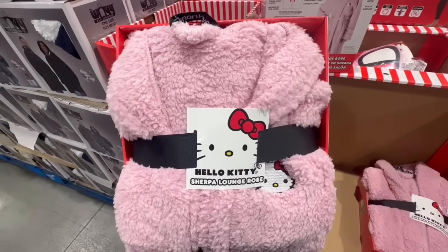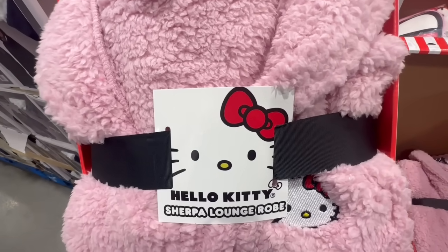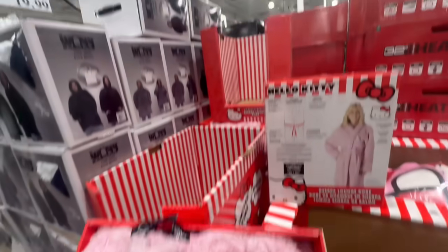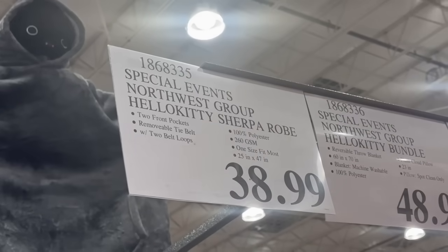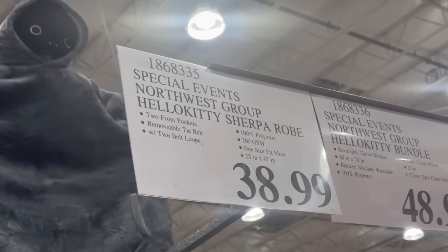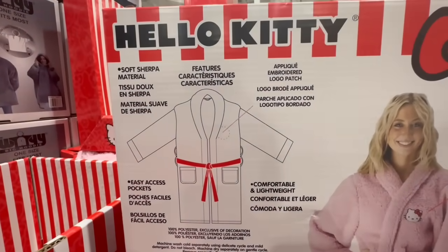I'm not sure if this Hello Kitty sherpa lounge robe will ever be on sale, but I thought it was the cutest thing ever and I can tell it's going to sell out fast. It's going for $39 right now at Costco. It comes with two front pockets, a removable tie belt, and is made out of soft sherpa material — comfy and lightweight.